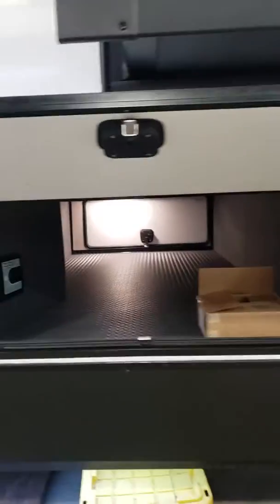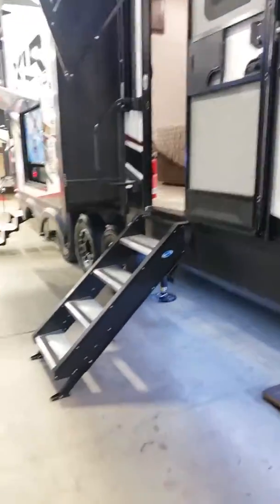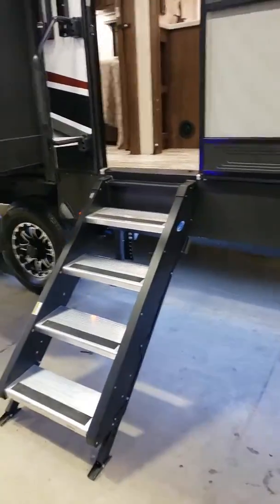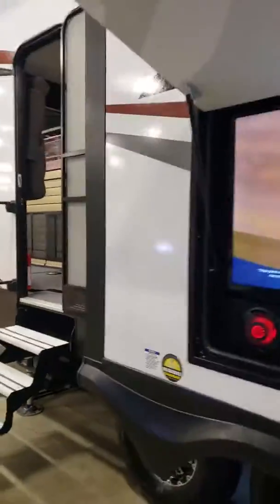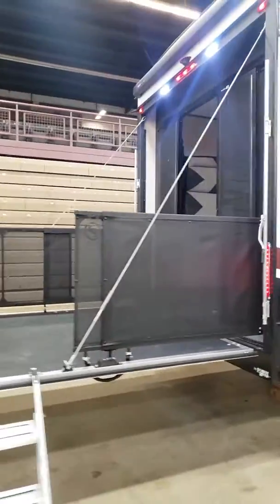Number one, number two — we got the central vacuum system. It's a triple axle unit with a really heavy duty suspension. You got the zero gravity MoRide foot entry, there's your outside entertainment area, you got a second entrance into the garage, and then you got the party deck coming off that.